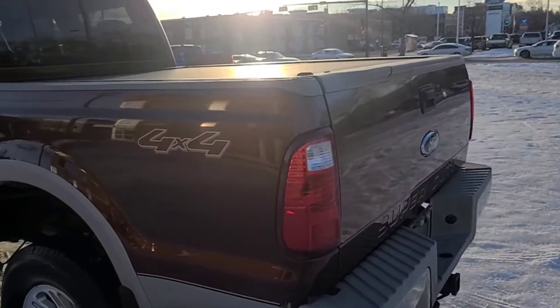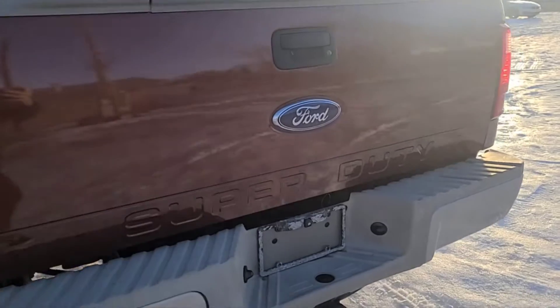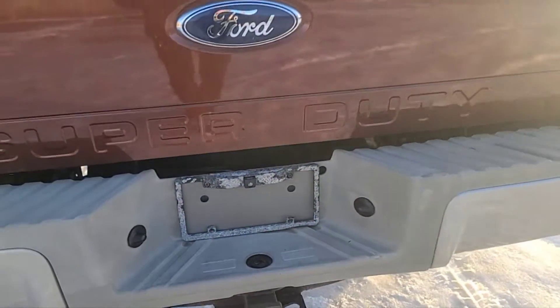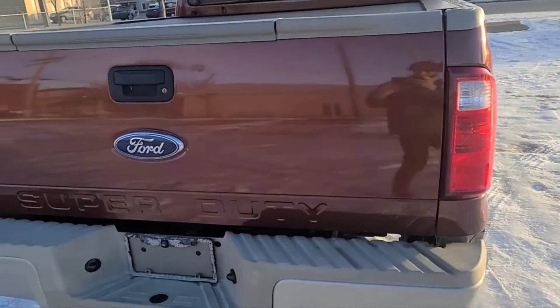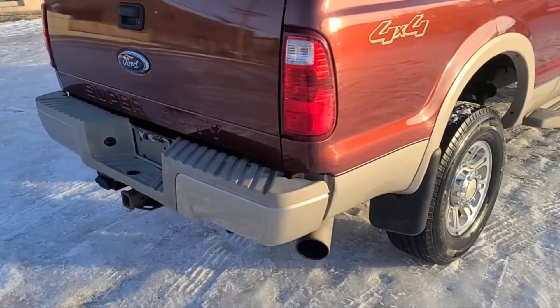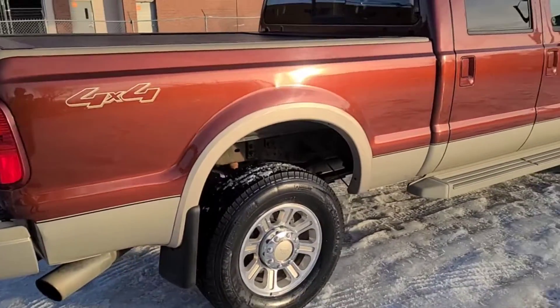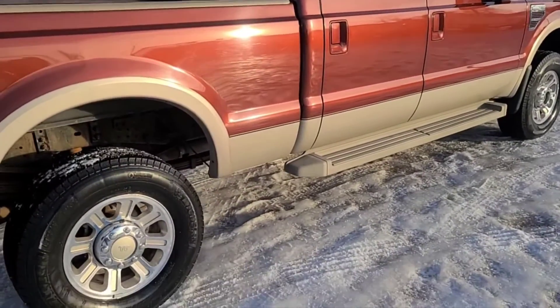Coming around to the back, we do have a tonneau cover and an aftermarket rear camera. It also does come with the trailer tow package. As you can see, we've got the two-tone — it's the dark copper and the gold.